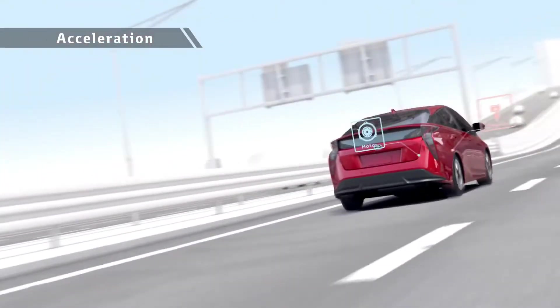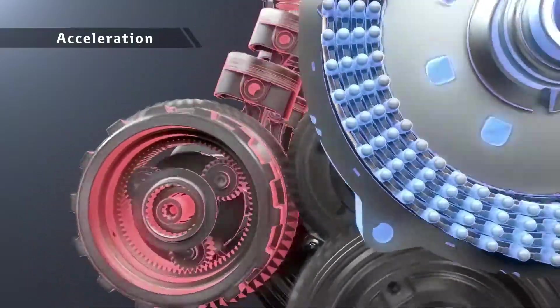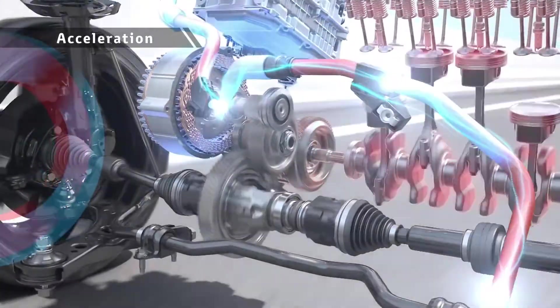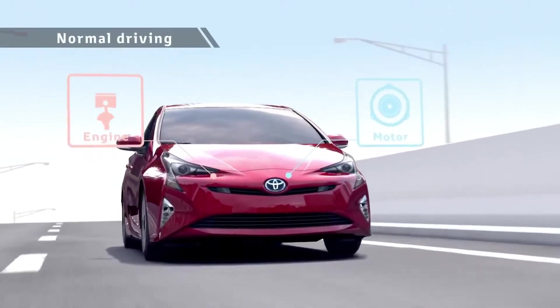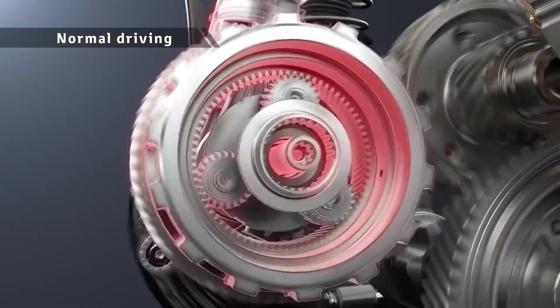During acceleration, motor drive is combined with engine drive in a rotation range with good engine efficiency, driving the vehicle powerfully yet with low fuel consumption. The engine drives the vehicle and charges the batteries at the same time to raise the energy efficiency.